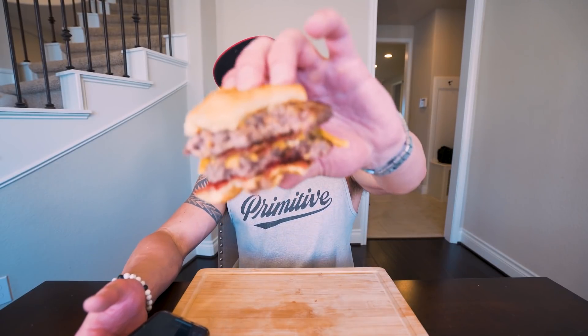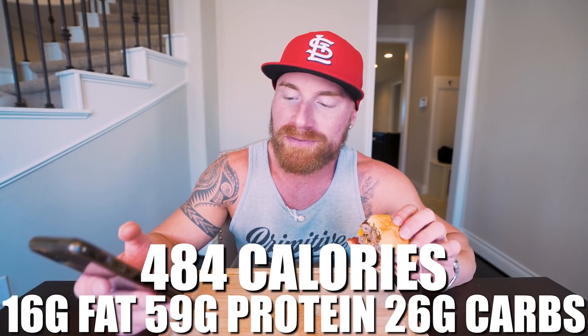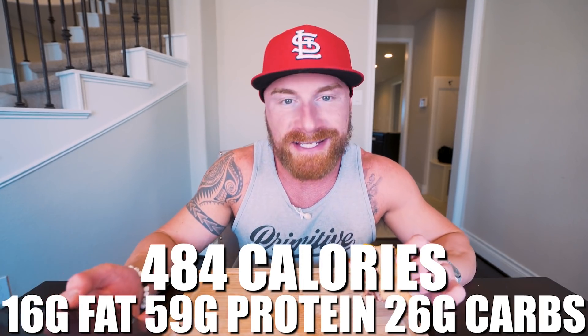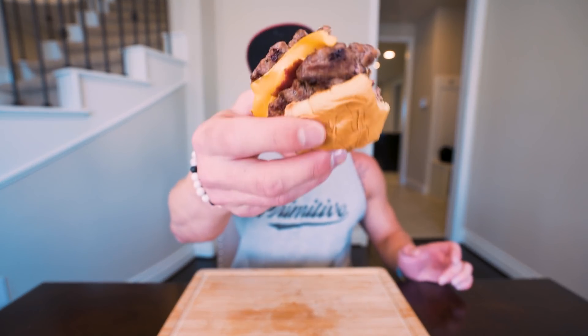Now in this entire burger, if you make it exactly how I did it, what you end up with for the whole double bacon peanut butter jelly burger is only 484 calories, 16 grams of fat, 59 grams of protein, 26 grams of carbs, six grams of fiber. For a double cheeseburger with bacon with peanut butter and jelly, I would say those are immaculate macros. And I get 59 grams of protein in this bad boy and it's going to fit right into my diet for the day. Like I always preach, it's not eating burgers that's making you fat — it's literally the amount of calories you're eating in a day. As long as you're eating in a calorie deficit and you're eating enough protein, you really can't lose. You can fit foods like this in your diet all freaking day.